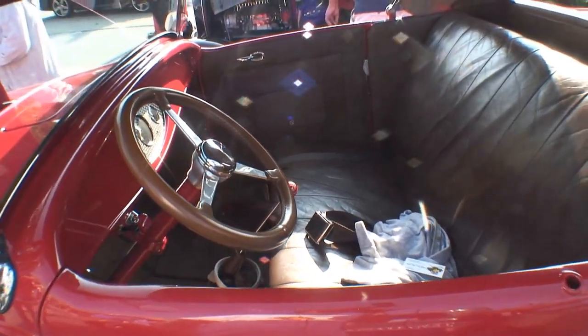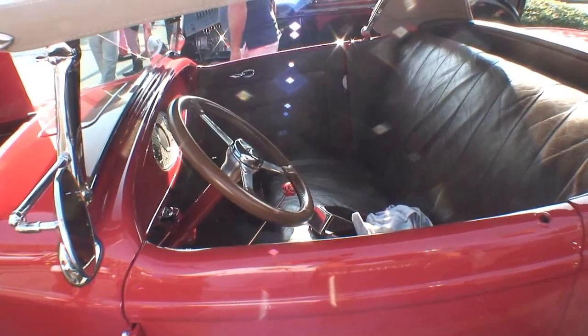What do you enjoy the most about this car? Really the attention that it gets, because you don't see very many women driving one. This car was built at our shop about 13 years ago.